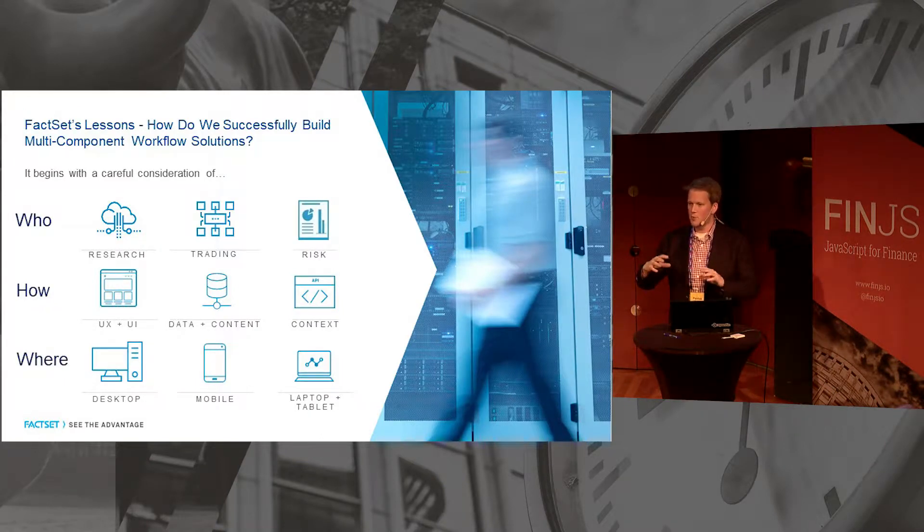As we think about multi-vendor, what are the lessons we can share? It really starts with the who, the how, and the where. The who: who are we targeting? Analysts, PMs, traders, risk managers — they all have different workflows and are used to different tools. The how: what's the UI and UX of these solutions, what data and content do users need, what context is passing through different panes and applications, and how do you reuse UI and UX as you move your app across multiple user classes over time?